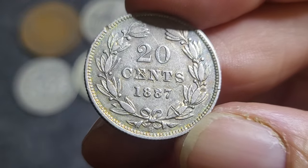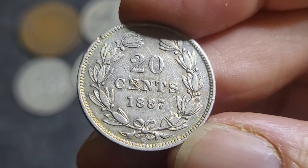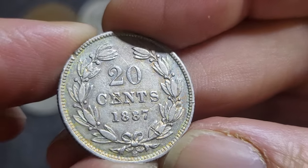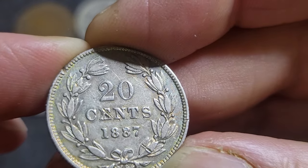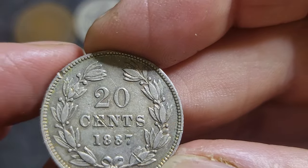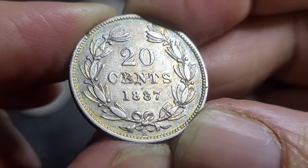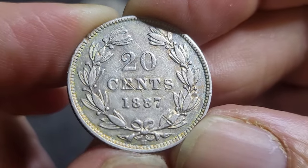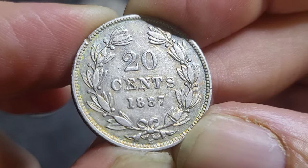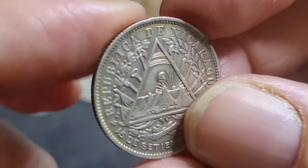Then we get into the expensive coins. Here we have a 20 Centavos from Nicaragua — a one-year issue. There's an H below for Heaton, so it was minted in the UK, with a mintage of one million. Silver value is about five bucks because the silver content is 80% of 5 grams, so that's 4 grams of silver. These are hard to get — I see them listed for about 40 to 50 dollars. I'm going to price this one at about 30 dollars because of the damage on the coin.